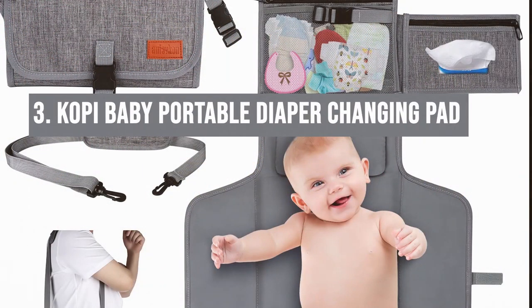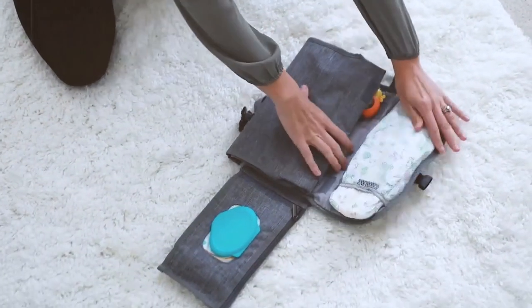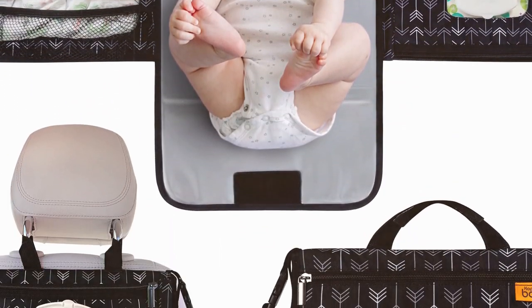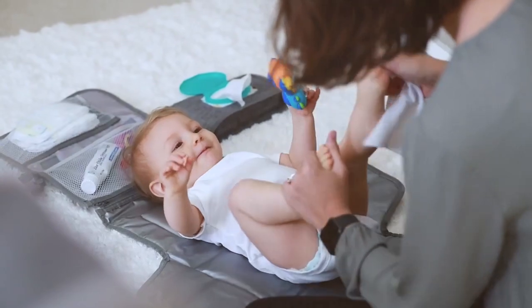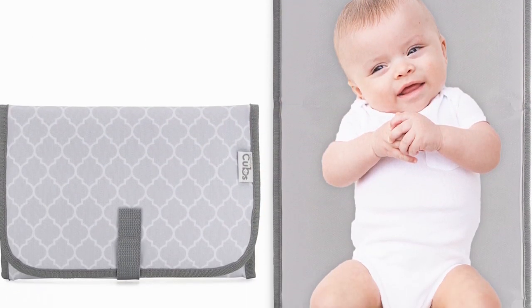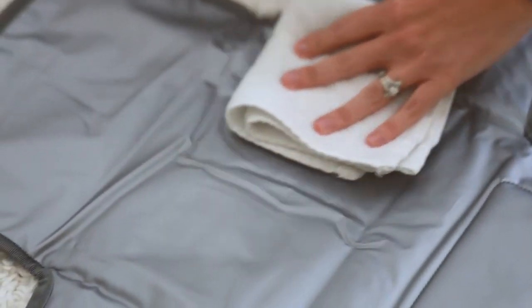Number three: the Copai Baby Portable Diaper Changing Pad. Change diapers anywhere with confidence. This portable pad is compact but unfolds to a generous size, with pockets for wipes and essentials. It's waterproof and easy to clean — a must for those unexpected messes. The built-in pillow keeps your baby comfy, and the whole thing folds down to the size of a clutch bag. It's a bit larger than some portable options when folded, but for the clean space and storage it offers it's a must-have for on-the-go changes.